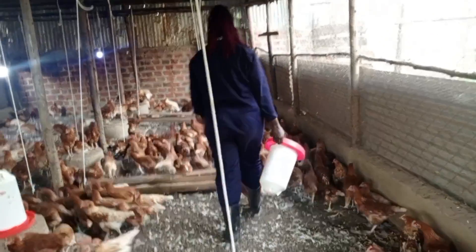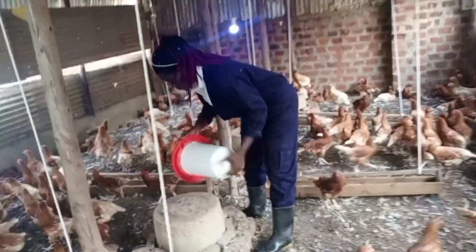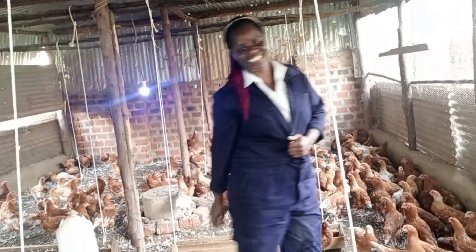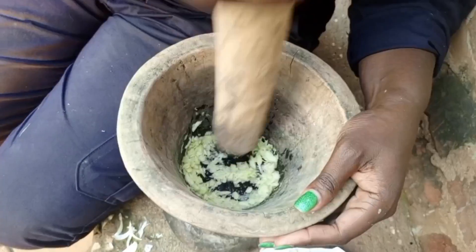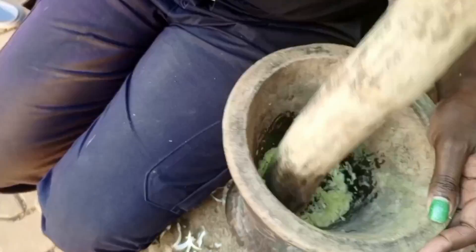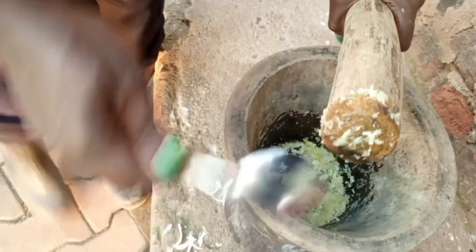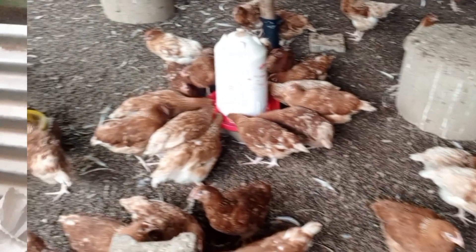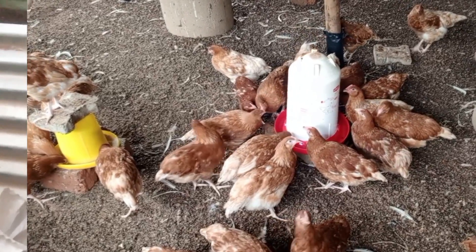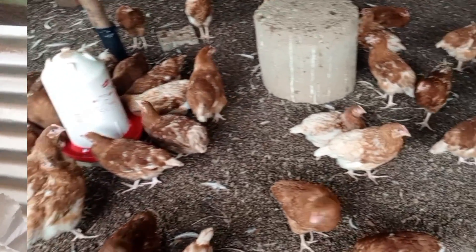One thing I want you to know is that if you're introducing herbal plants to these birds for the first time, always withdraw the water for some time first — make them very thirsty — and then introduce the herb medicine you want to give them. Even with garlic, that strong smell means birds might not like it at first. So in the beginning, withdraw all the drinking water, let them be thirsty for some time, then introduce the water with garlic in it. The birds will really drink the water happily, get used to it, and it will serve its purpose well.